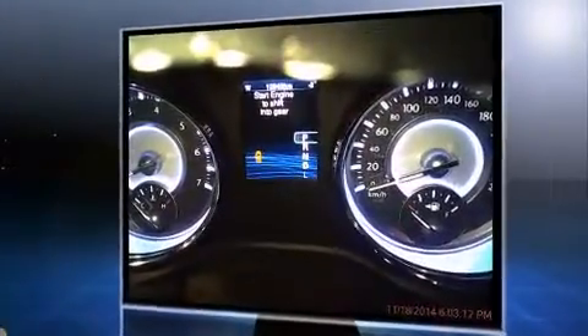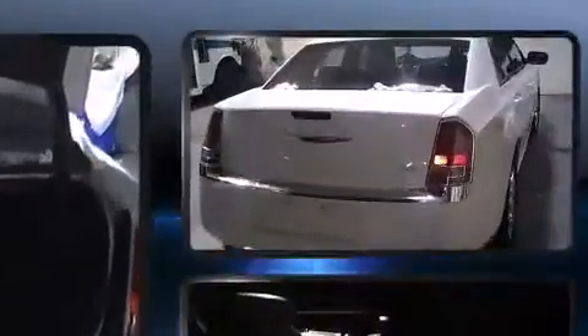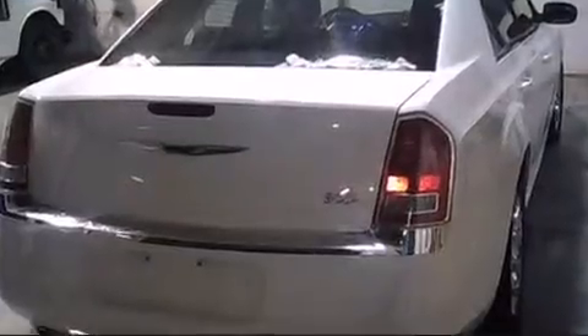Top features include front fog lights, front and rear reading lights, one-touch window functionality, an automatic dimming rear-view mirror, heated door mirrors, and power windows. Premium sound drives six speakers, providing you and your passengers a sensational audio experience.